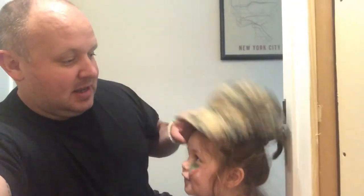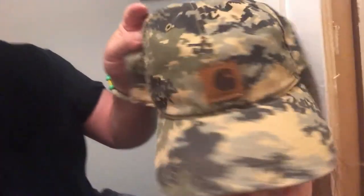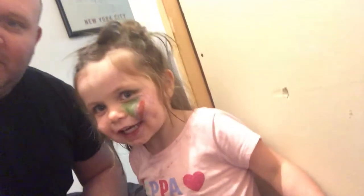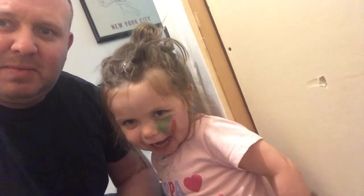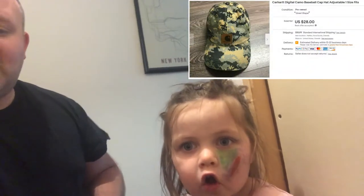Alright, there's Miss Lila — and guess what, another hat sold! This is a Carhartt hat, digital camo. Just accepted an offer for about $28 plus shipping. I'll put up in the top corner how much that cost. I'm running out of boxes like I just said, so I am making a makeshift one here. Wish me luck.